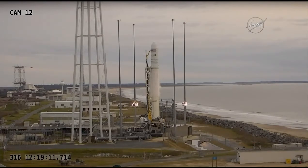T-minus 40 seconds and counting. T-minus 30 seconds, mark. T-minus 20 seconds, standing by for engine ignition sequencing.